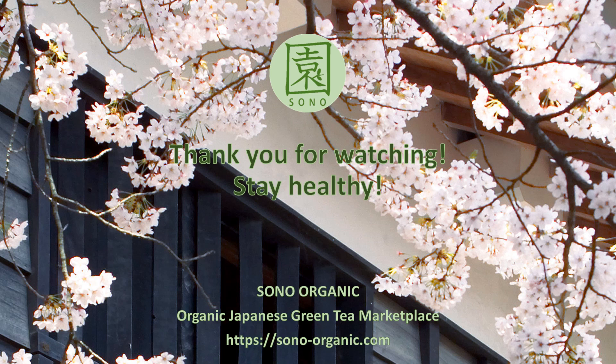Thank you for watching this video. I hope this is helpful for you. Stay healthy and enjoy your tea time. Bye-bye.